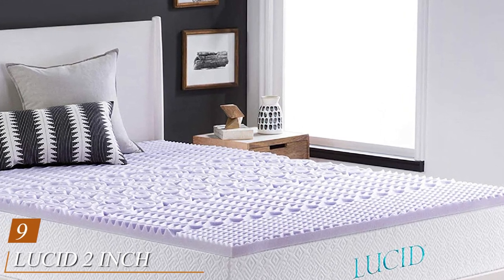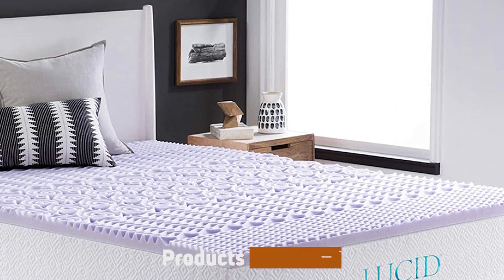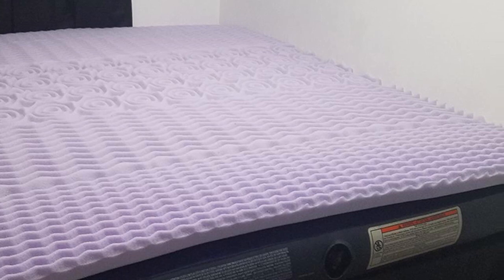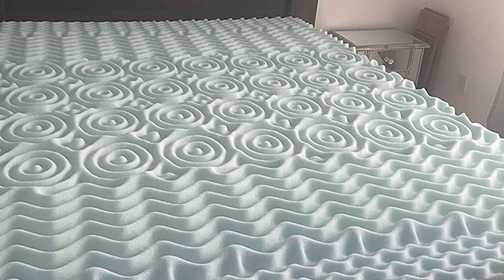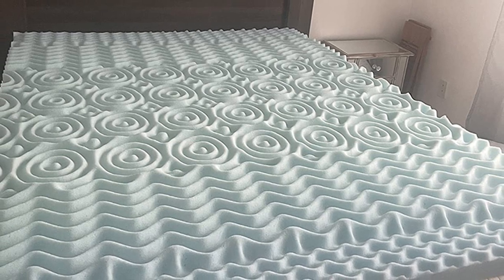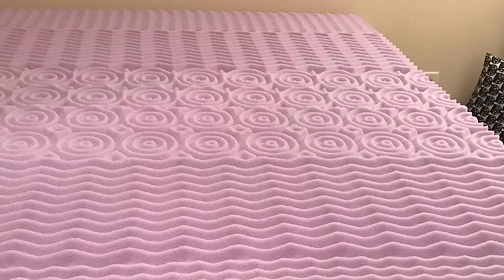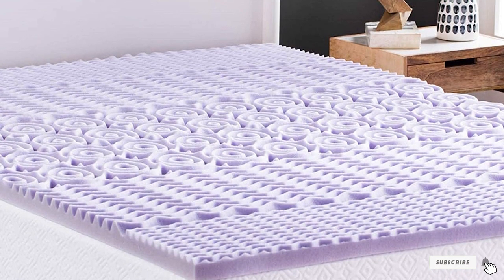At number 9, we have the Lucid 2-Inch 5-Zone Lavender Memory Foam Mattress Topper. Lucid's 5-Zone Lavender is a two-inch topper with five different patterned body zones to help correctly align the spine and prevent breathing obstructions. It eliminates the most common pressure points associated with side sleeping — the hips, shoulders, knees, and feet — and helps distribute your weight to prevent injuries. One thing we love about this topper is the lavender scent, which helps relax troubled minds and create a naturally calm sleep environment.